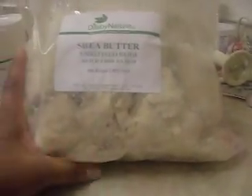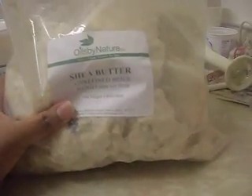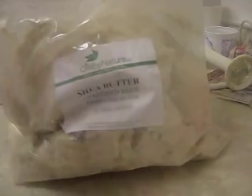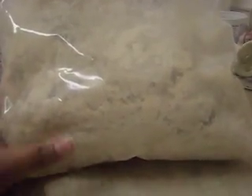The first thing I got was some unrefined beige shea butter. It's 5 pounds. I got this from Oils by Nature. I think I paid $16, well less than $17 for 5 pounds, and I think that's a pretty good price. I haven't used unrefined before — I've always gotten the white refined — but 5 pounds for $16, I think that's the best price I've seen so far.